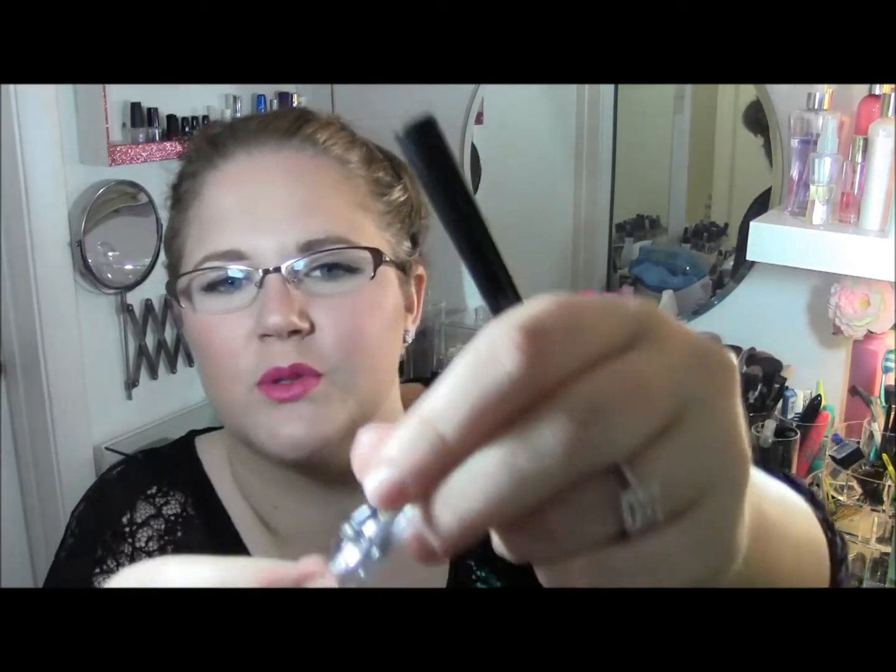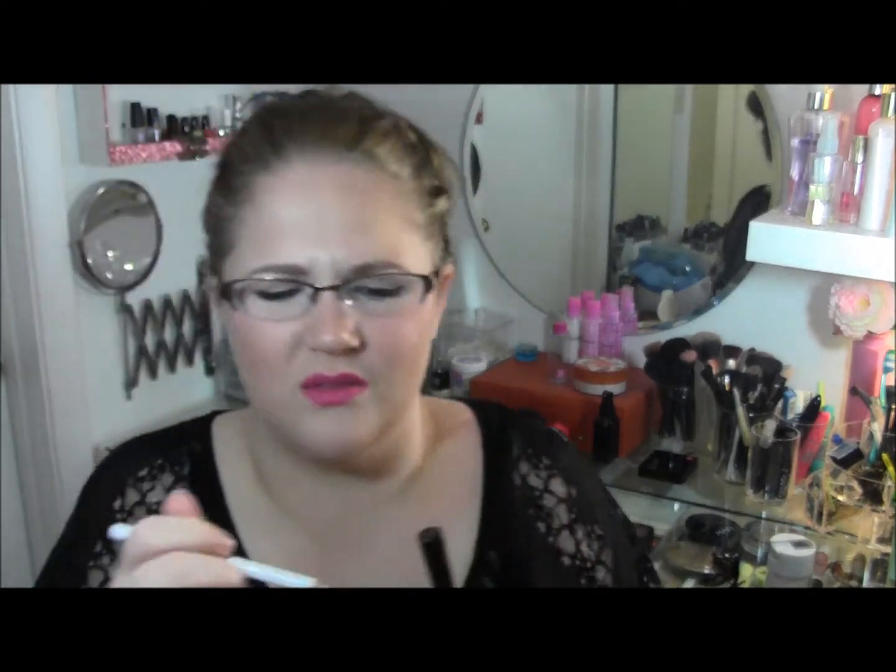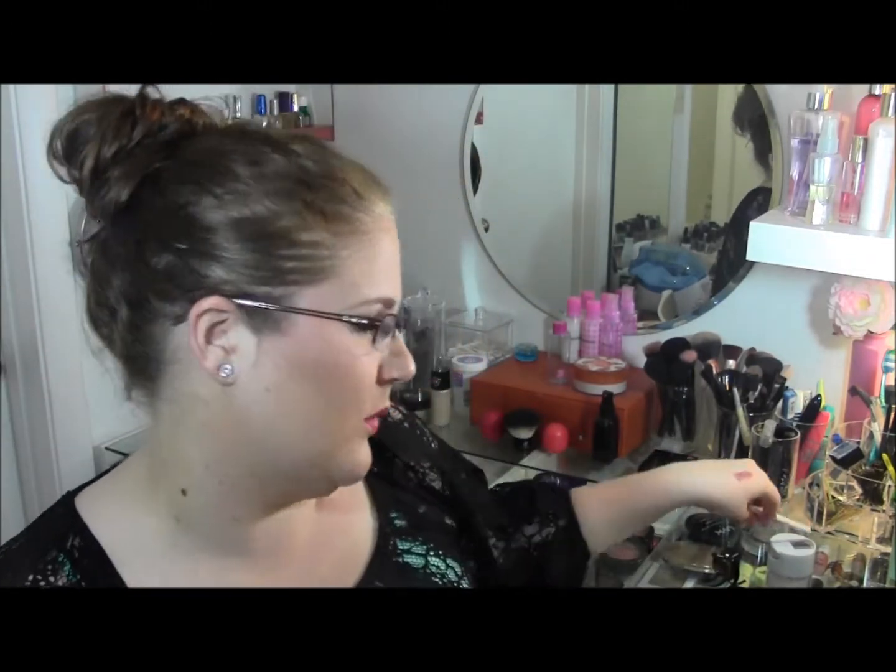Next is the e.l.f. shimmer eyeliner pencil — it's a white pencil that comes with a little sharpener. It's just super not pigmented; you have to go over it a bunch to even see it. I was trying to put it on my eye but you have to tug so much it feels like it'll rip your eye off, so that wasn't going to work.